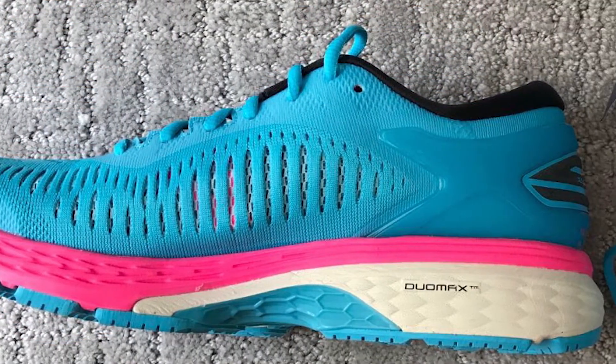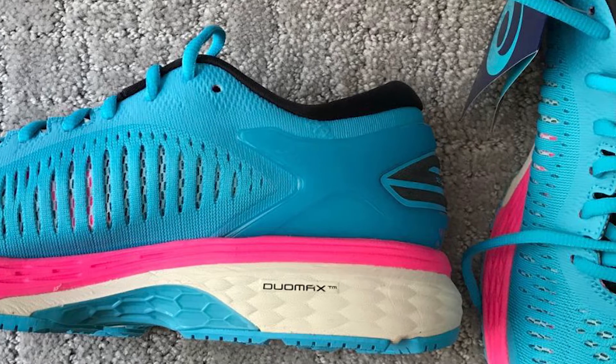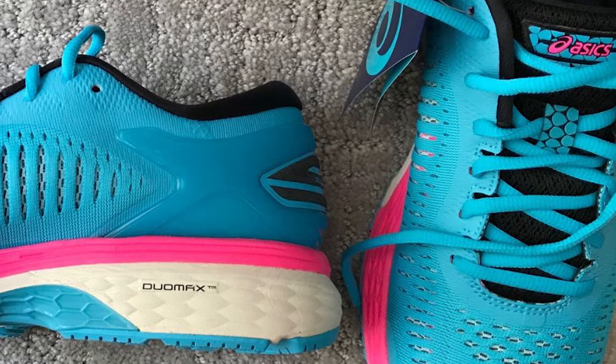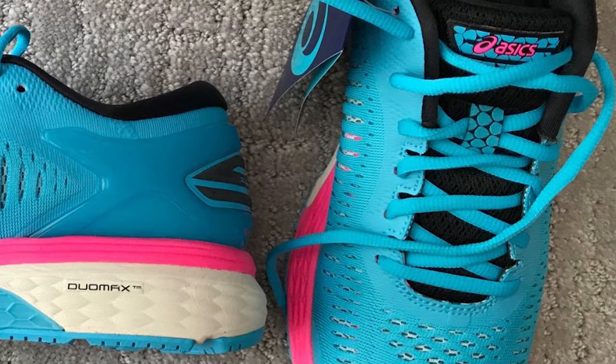The shoe's sleek design features an internal elastic sleeve that fits snugly around your foot like a sock, with a knit upper inspired by the belt of a traditional Japanese kimono. These shoes will give you the energy and stability you need to run further every time.